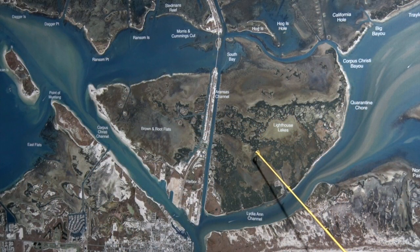Over here in the Lighthouse Lakes, redfish are stacked in here pretty solid. Early in the morning, topwaters; later in the day, soft plastics and gold spoons.